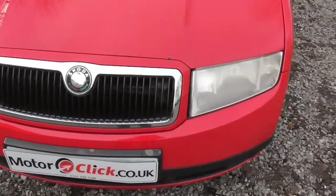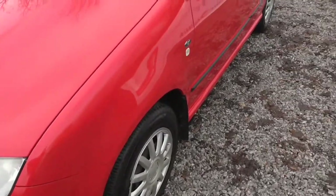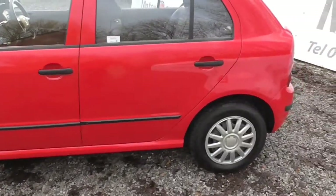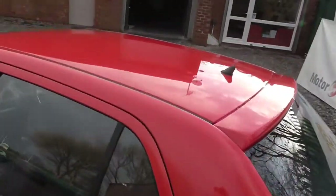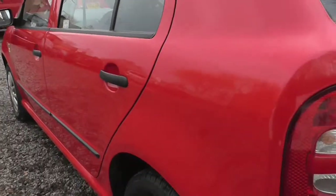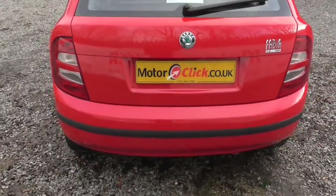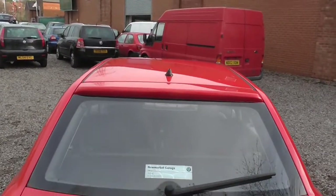The car came in part exchanged a couple of days ago and it's in absolute super condition. It's three former keepers from new, it's good spec — it's got electric windows and central locking on it. Taking you around the roof area and down the door area, the rear bumper. For the year it's an old 151 and it's three former keepers and it's in great condition.